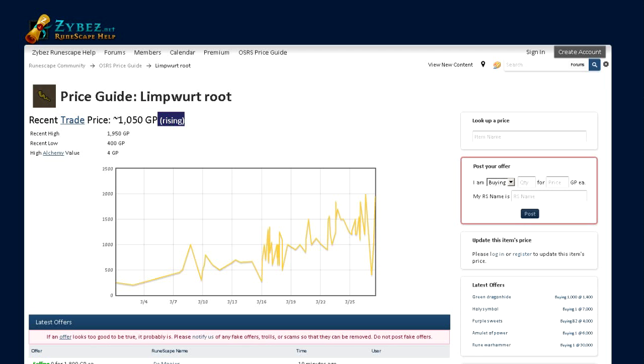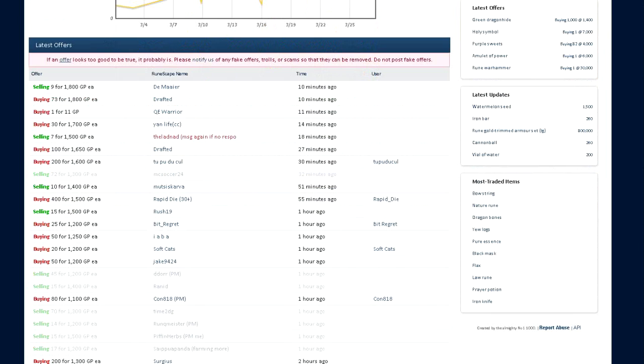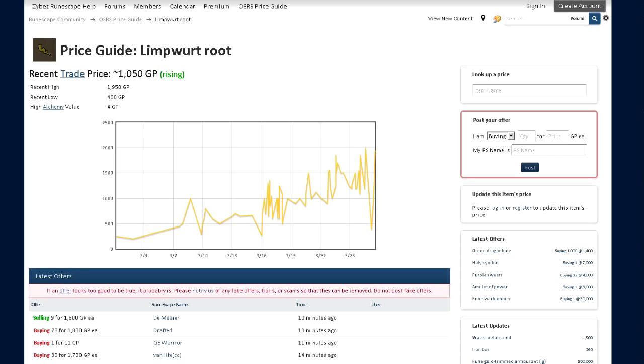But this is a really, really awesome website which can help you merchant a lot. I've been making a lot of money off this website. Not only that, but you can get a lot of money and you can get items that you really need. Say you need, I don't know, Yew longbows to alch, then you can buy them off this website.